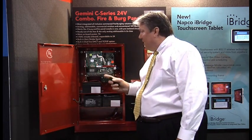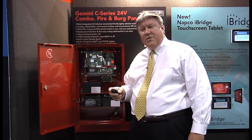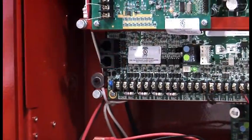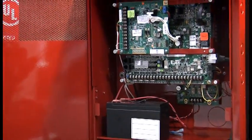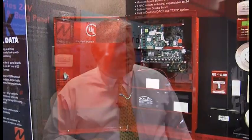The GEMC panel is a 24-volt panel that has seven amps of power available at 24 volts. It has four NAC circuits on the board, expandable to 24. That's significantly more NAC circuits than our competitors have, and they're all completely programmable, so you can have up to 24 separate NAC circuits. You can use one of the NAC circuits for 12-volt devices that may have previously been installed, from a retrofit standpoint.